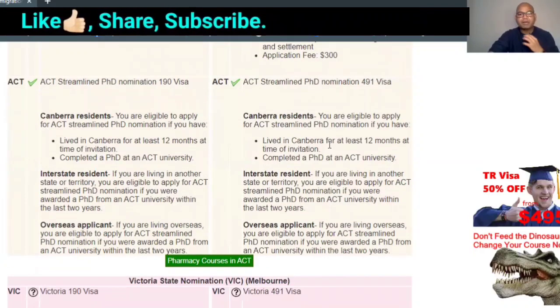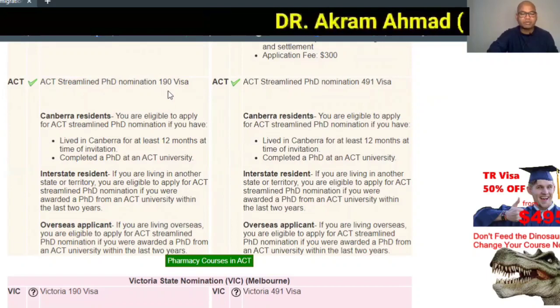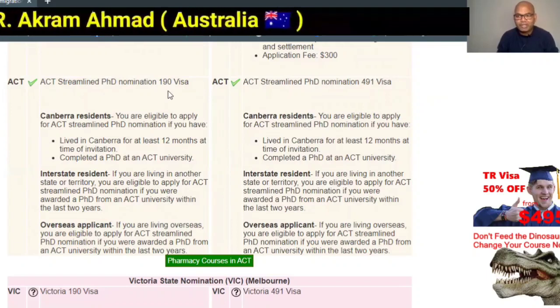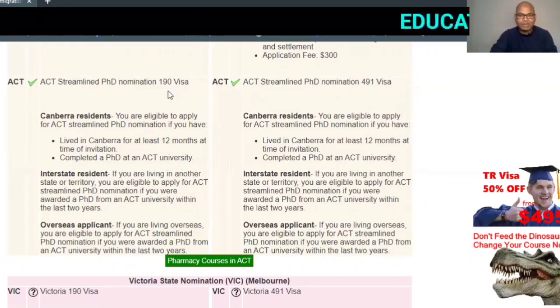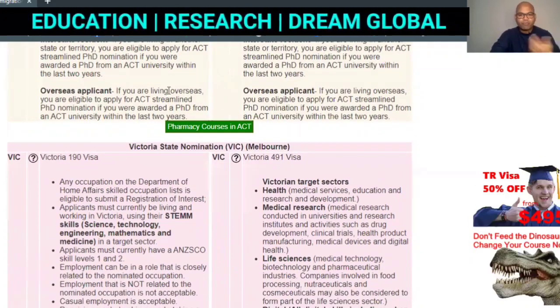If you have a PhD, you can also file from Canberra. However, if you are a PhD holder, you don't necessarily need this visa — you can directly apply for the Global Talent visa (GTI). I personally got that visa, so I know it well. I originally came here as a PhD student, as those following my videos will know.